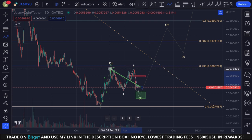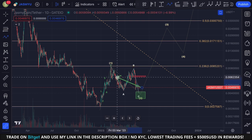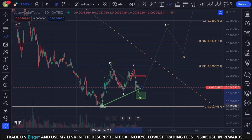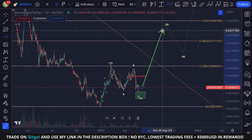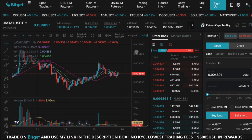Looking at the bigger picture, it's very clear that the trend has shifted for Jasmine. It's very early days, but in my opinion we are in the making of a higher low compared to the low of the bear market. As long as this is the case, I do expect us to move higher in the coming weeks and months.